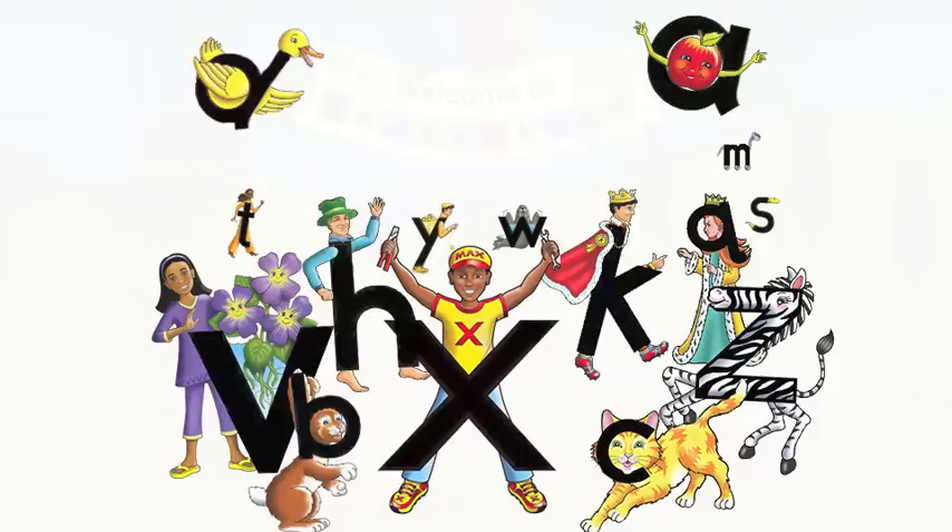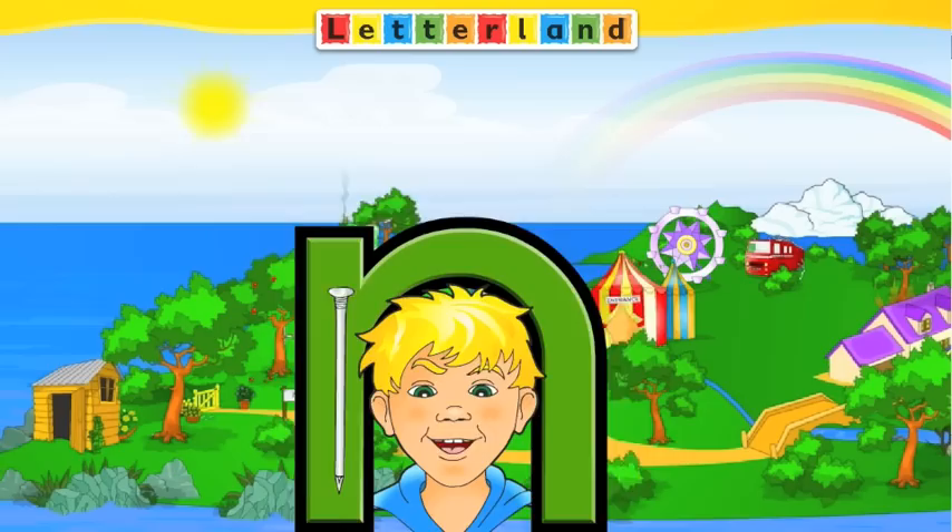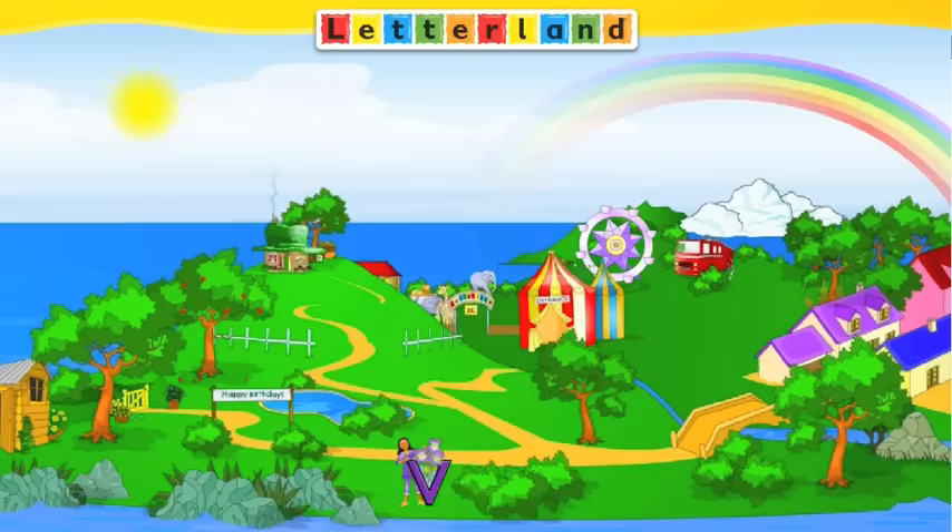For the past 45 years, children around the world have been learning to read, write, and spell with the help of their imaginary Letterland friends. In Letterland, children meet Harry Hatman, Clever Cat, Sammy Snake, and the rest of the Letterland alphabet characters.